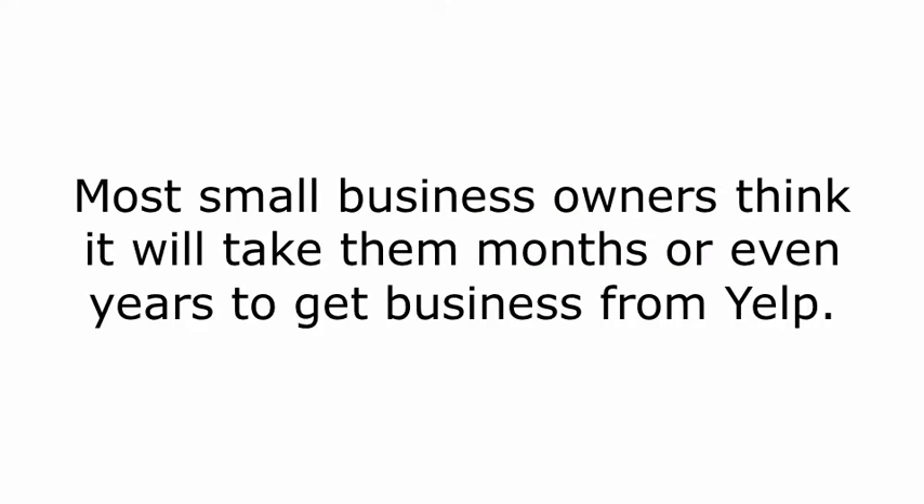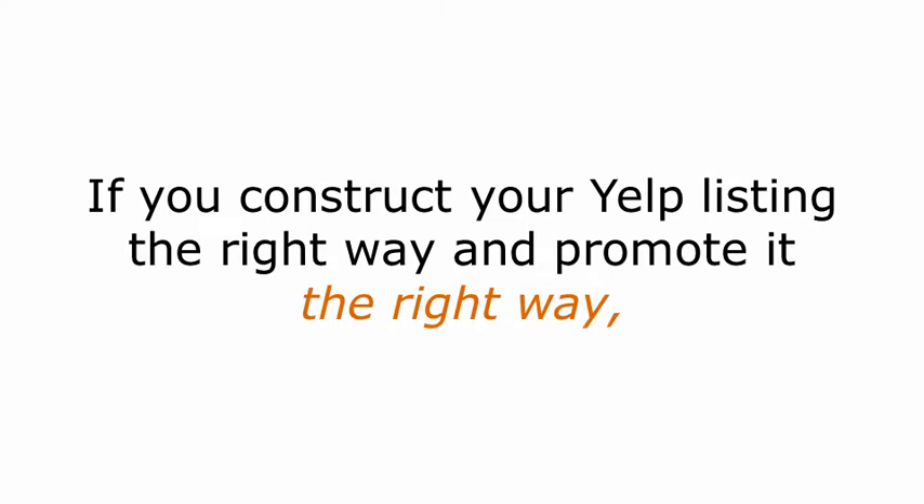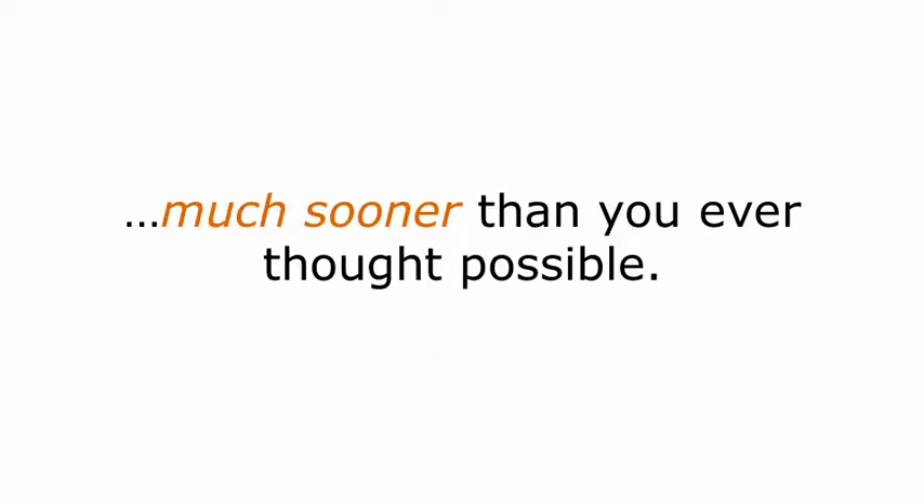Here's another misconception. Most small business owners think it will take them months or even years to get business from Yelp. That's simply not true. It really depends on your market and niche, but if you construct your Yelp listing the right way and promote it the right way, you'll start to see business coming in much sooner than you ever thought possible.